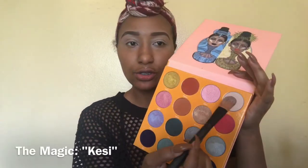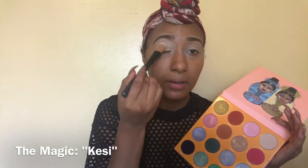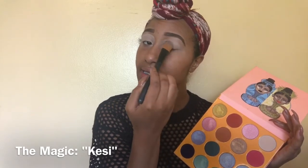I've already primed my eyelids by applying creamy beige LA Pro concealer onto my lids, and then I am going to set it. I'm going to take a concealer brush and take this really nude tan color and pack that onto my lid so I can have a fresh, clean base to start with.